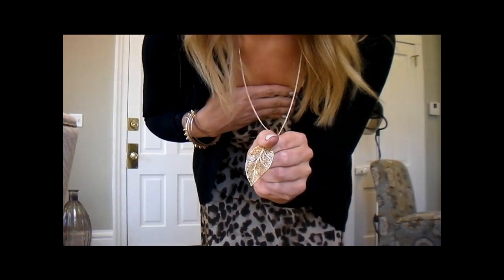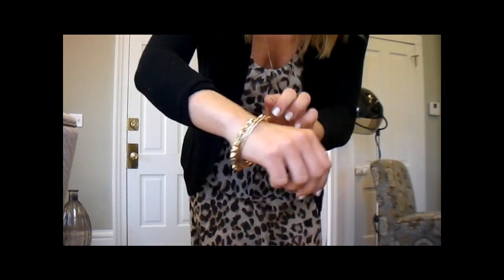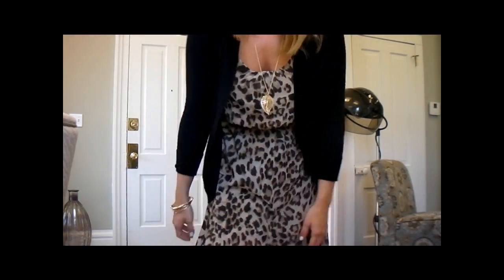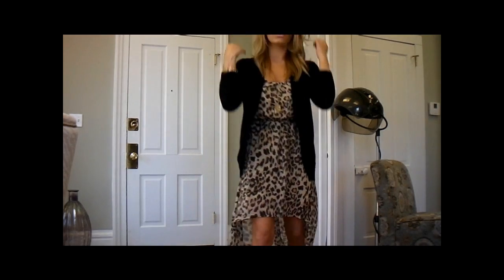My necklace is just a long gold leaf necklace. I just have on a spike bangle and random gold bangles. I just have on black sandals.